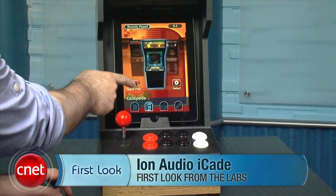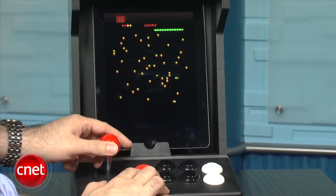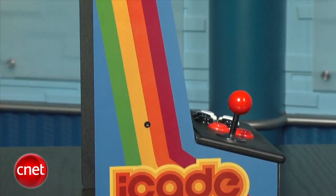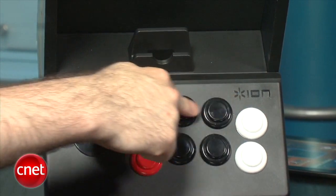I'm Dan Ackerman, and we are here taking a look at the Ion Audio iCade. The iCade actually started life as an April Fool's gag from ThinkGeek, the big online gadget and weird stuff store. They just did a mock-up and said, hey, wouldn't it be cool if you could get a little arcade cabinet for your iPad? People liked the idea so much that ThinkGeek actually went out and found a company, Ion, to make it for them. So now you can actually buy the iCade for 99 bucks. What you get is basically a particle board mini arcade cabinet that you have to screw together yourself, connected to a Bluetooth joystick and button set.